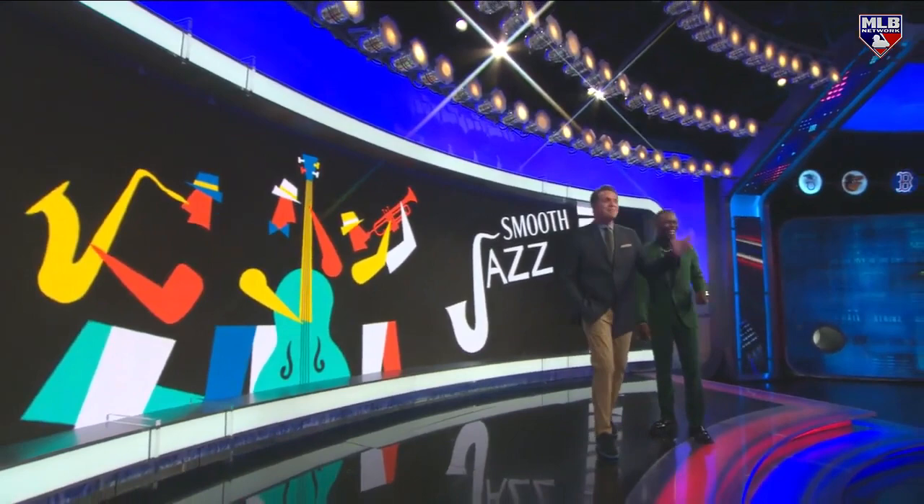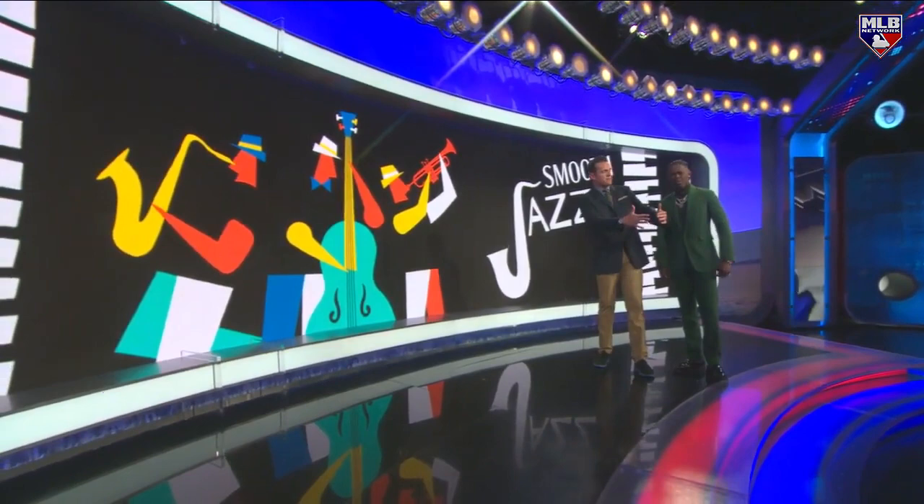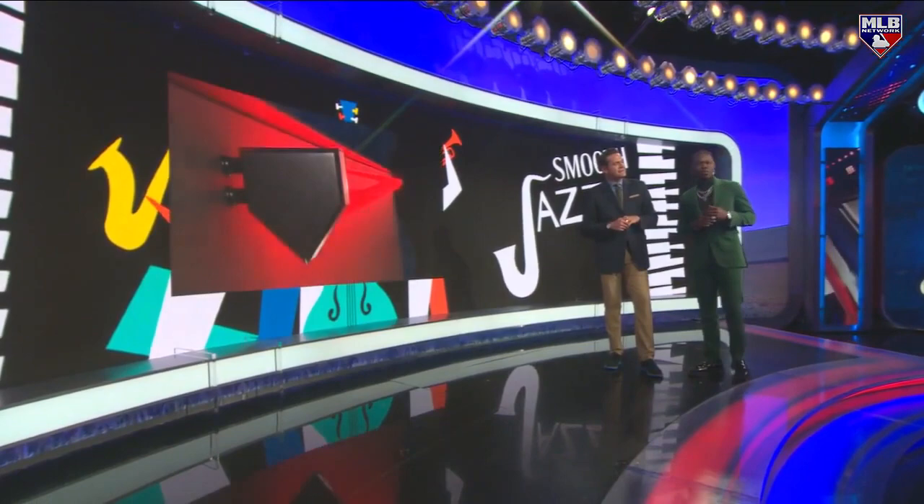Jazz Chisholm is a big fan of Jazz Chisholm, and I love that about you. So we've got your own segment, it's called Smooth Jazz, and you're going to be walking us through the best defensive plays, the smoothest defensive plays of the day. Yeah, we're going to take away from the games today, see who's the smoothest guys on the field.